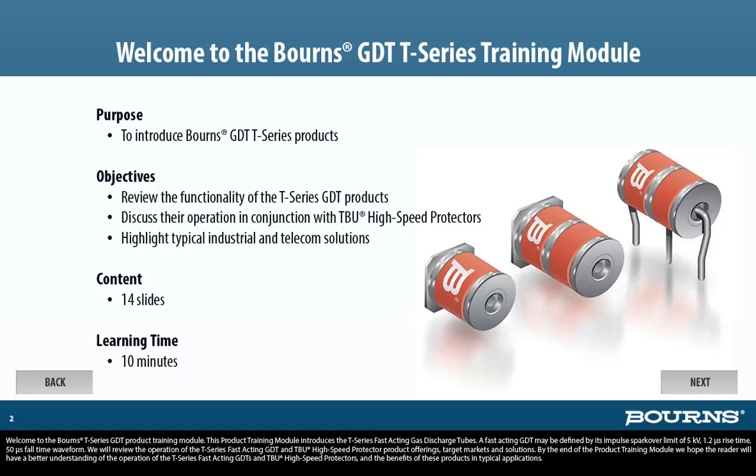We'll review the operation of the T-Series fast-acting GDT and TBU high-speed protector product offerings, target markets, and solutions. By the end of this product training module, we hope you'll have a better understanding of the operation of the T-Series fast-acting GDTs and TBU high-speed protectors, and the benefits of these products and typical applications.